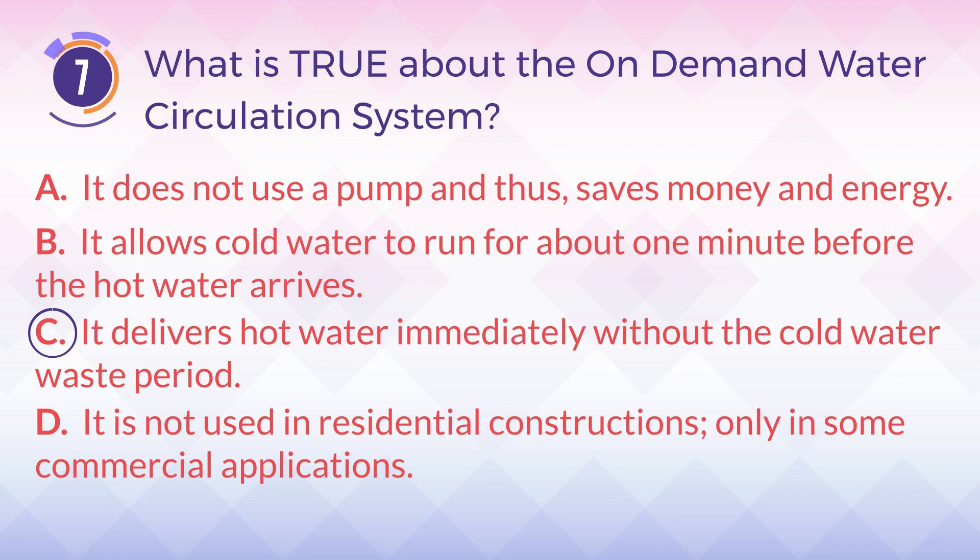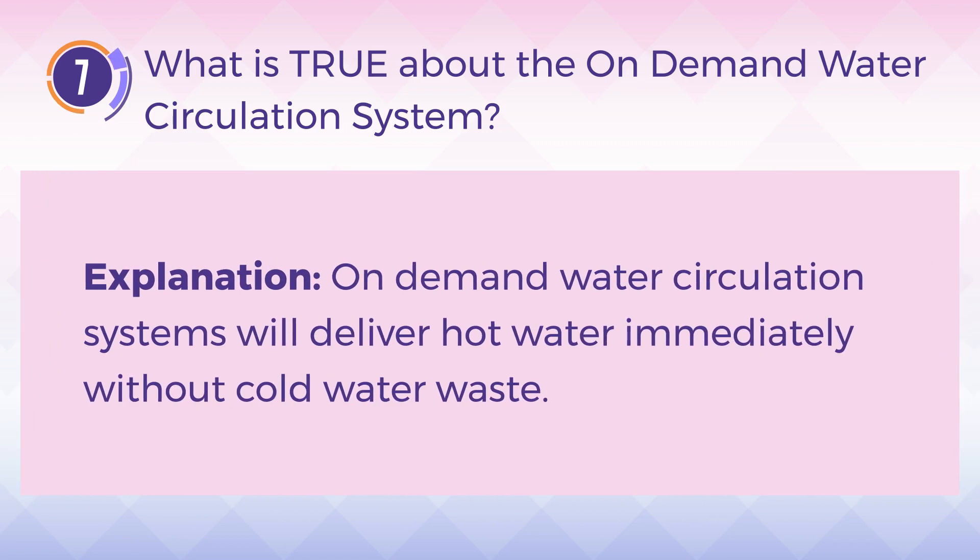The answer is C. It delivers hot water immediately without the cold water waste period. Explanation: On-demand water circulation systems will deliver hot water immediately without cold water waste.